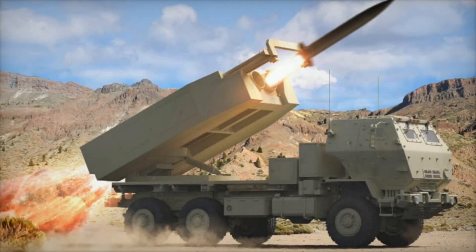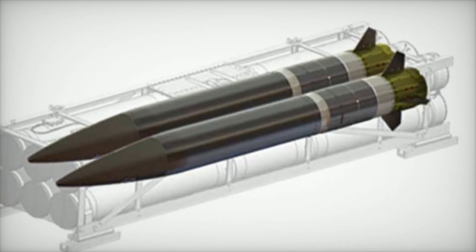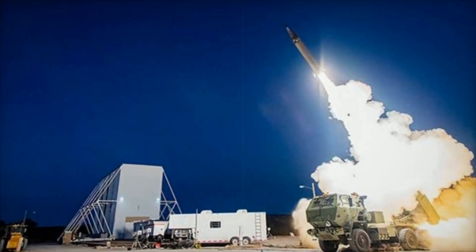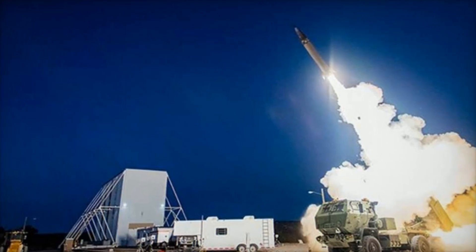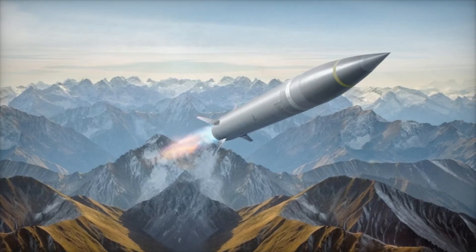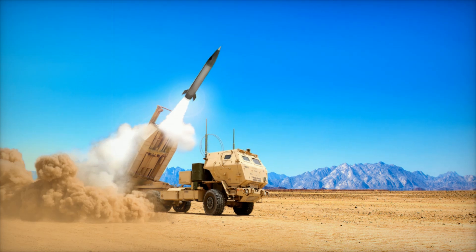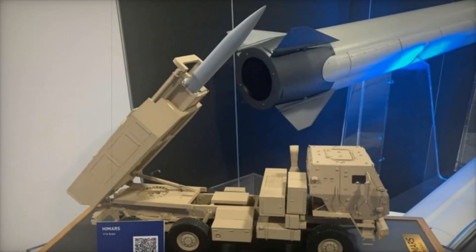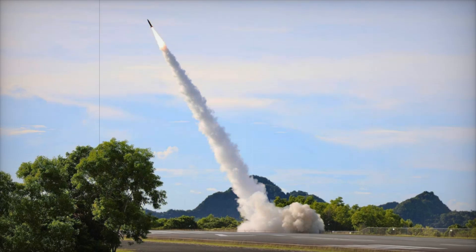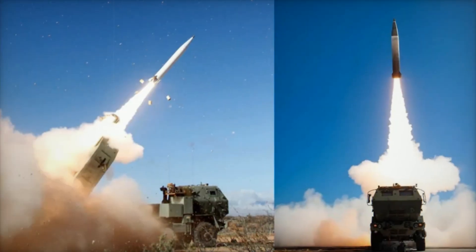The Increment 2 version will feature a multi-mode seeker, allowing it to engage moving targets on both land and sea. This development phase, also known as the land-based anti-ship missile, is being implemented in collaboration with Australia, which signed an agreement with the U.S. In the future, Australia plans to acquire Increment 3 and Increment 4 versions, which will include upgraded warheads for striking heavily fortified targets and improved aerodynamics and propulsion to extend the missile's range beyond 1,000 km. There is also consideration for developing a fifth iteration of PRSM compatible with autonomous launch platforms such as the Autonomous Multi-Domain Launcher, an unmanned variant of the M142 HIMARS. According to Brigadier General Rory Crooks, who oversees the long-range precision fires program, these developments are still in the research and exploration phase.